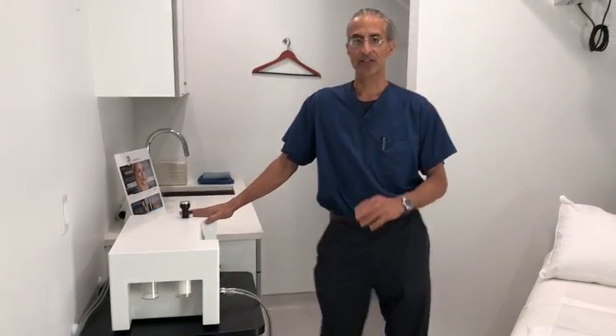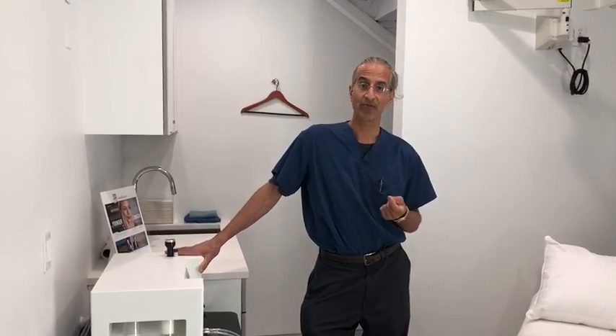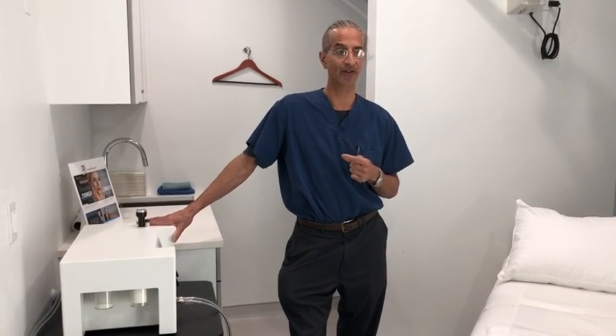So you can see this is one of the three offices I currently have. This is my flagship office where we do all these great aesthetic treatments to really give you your best look and the best results for a long time. So thank you for tuning in and feel free to call my office — I look forward to seeing you.